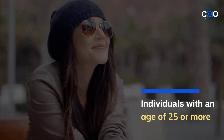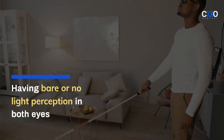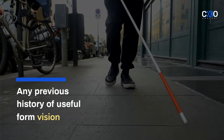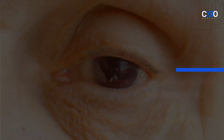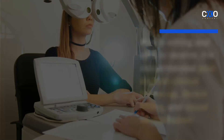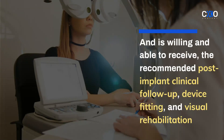Individuals with an age of 25 or more, having bare or no light perception in both eyes, any previous history of useful form vision, visual impairment conditions like aphakic or pseudophakic, and if the individual is willing and able to receive the recommended post-implant clinical follow-up, device fitting, and visual rehabilitation.